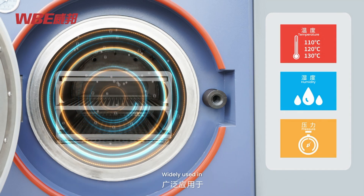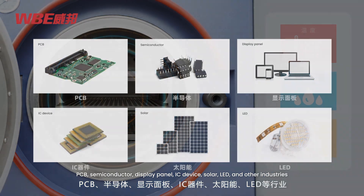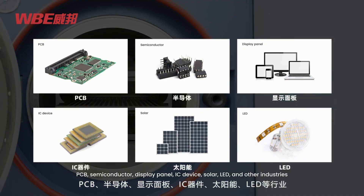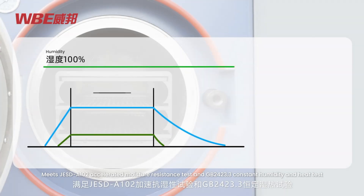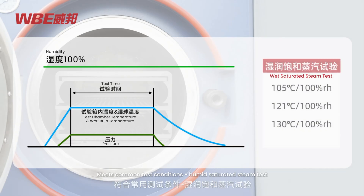Widely used in PCB, semiconductor, display panel, IC device, solar, LED, and other industries. Meets JESD22-A102 accelerated moisture resistance test and GB2423.3 constant humidity and heat test. Meets common test conditions including humid saturated steam test.